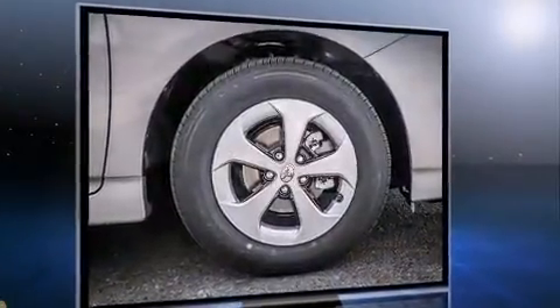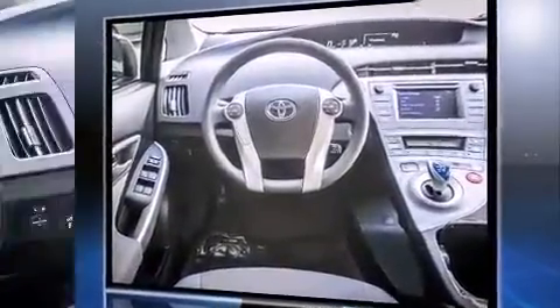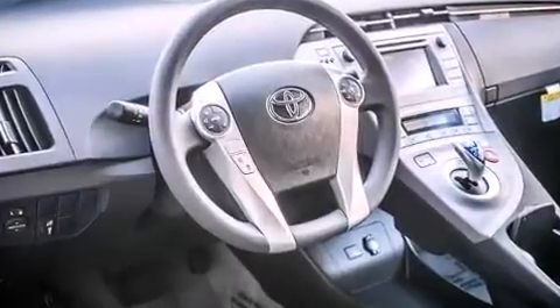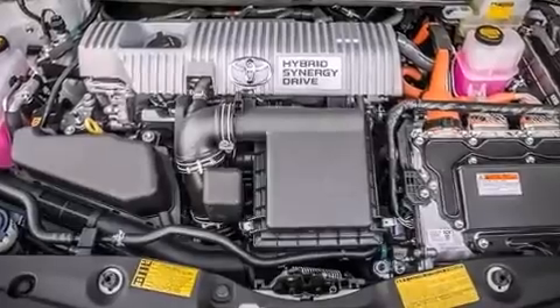Top features include front bucket seats, delay off headlights, variably intermittent wipers, a trip computer, and remote keyless entry. Storage solutions are integrated throughout the interior, demonstrating thoughtful attention to detail.